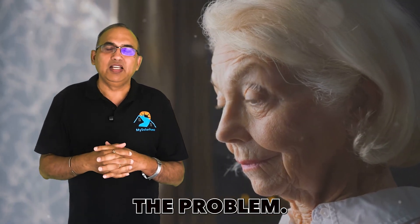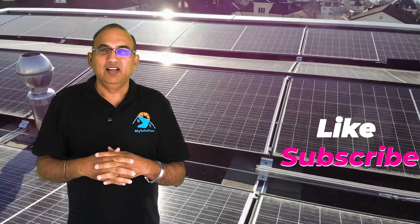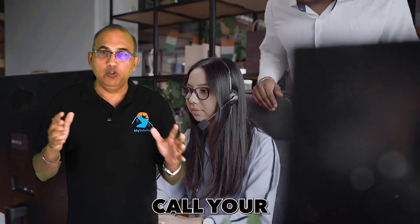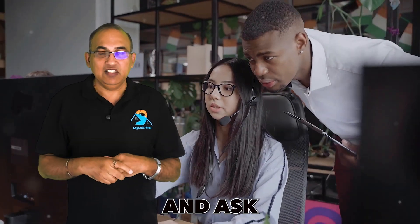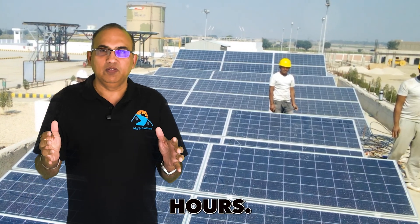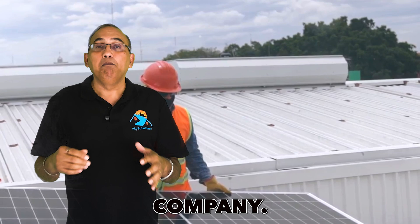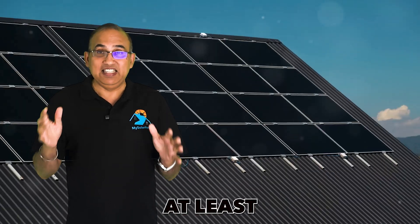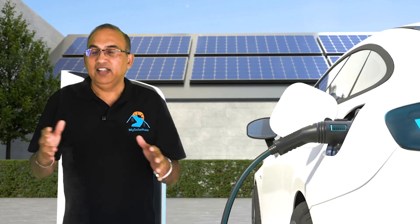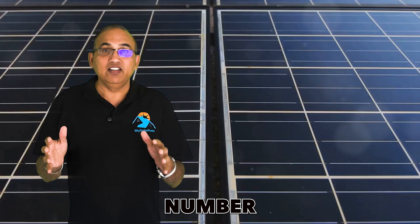But here's the problem: after going solar you will still end up with utility bills. To avoid this, call your electric company and ask for your last 12 months of electric usage — it's usually in kilowatt hours. Give this information to the solar company and ask them to design a system that produces at least 100% of your annual consumption. Get quotes from two or three different companies to confirm you're getting the correct number of panels.